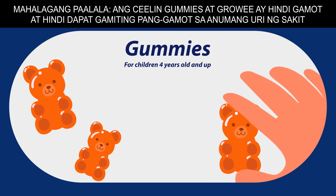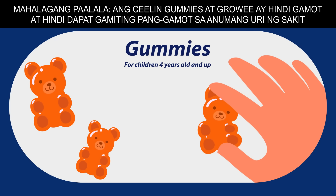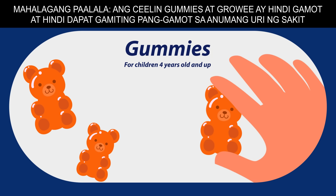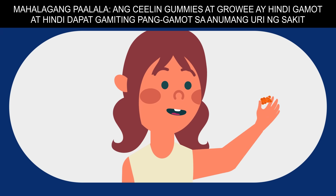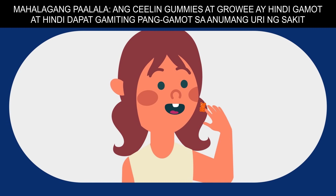Gummy vitamins are chewable vitamins that are candy-like in texture. They're more appealing to picky eaters and preschoolers because of this. There are vitamins in gummy format that are also made free from gluten, artificial flavors, preservatives, and most allergens.